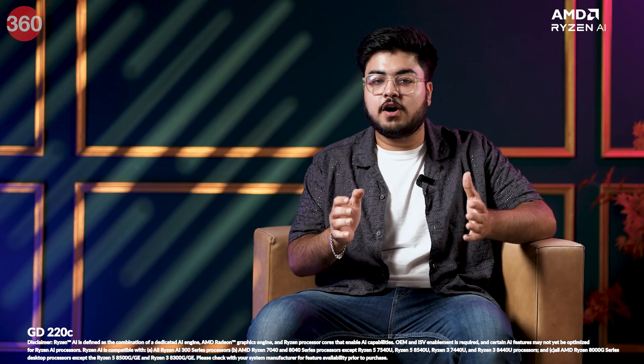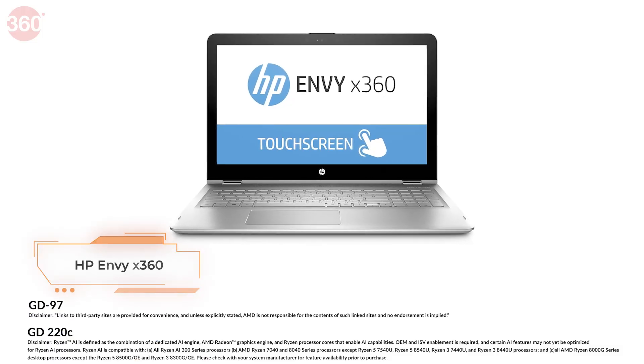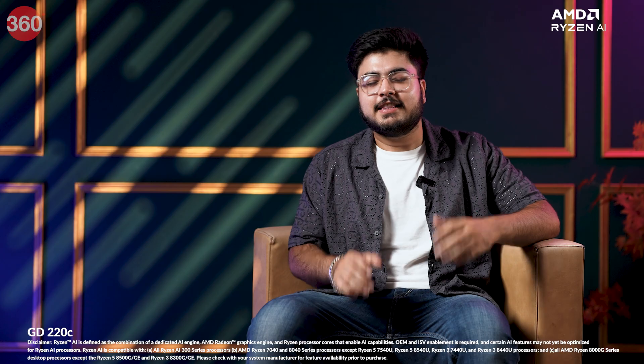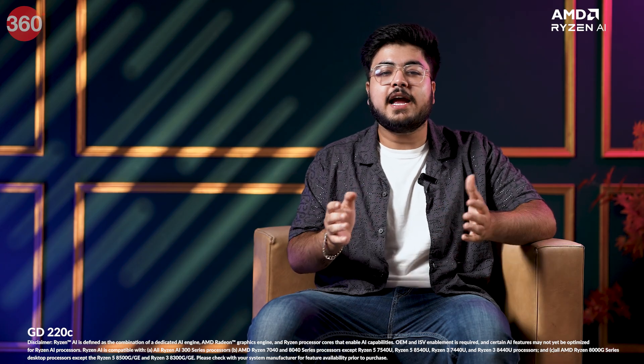Today we have got two powerful AMD-powered laptops that are perfect for work and play. First, we have got the amazing all-new HP Envy x360 laptop, and then we have got something really exciting for gamers out there — the MSI Katana A15.